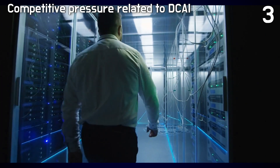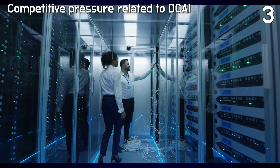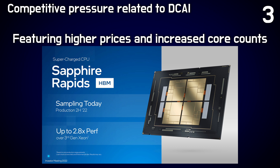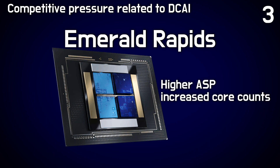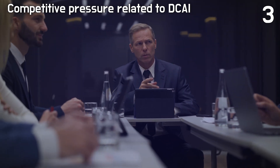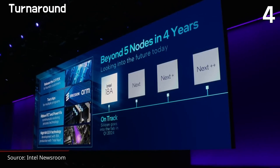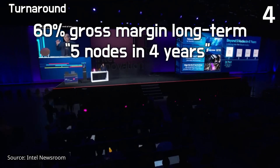Despite competitive pressures resulting in a loss of data center market share, recent quarterly performance exceeded expectations. This is due in part to products like Sapphire Rapids being introduced more rapidly, featuring higher prices and increased core counts, thereby elevating the ASP per socket. Intel's strategic response includes a roadmap featuring products like Emerald Rapids and Gen5, expected to contribute to higher ASPs due to increased core counts. With rising average sale price and a robust product roadmap, Intel remains optimistic, and CEO Gelsinger showed confidence in reaching 60% gross margin long term as the five nodes in four years becomes a reality.